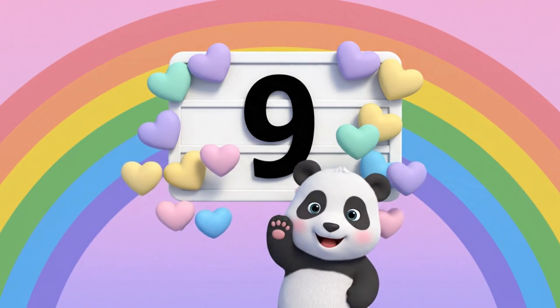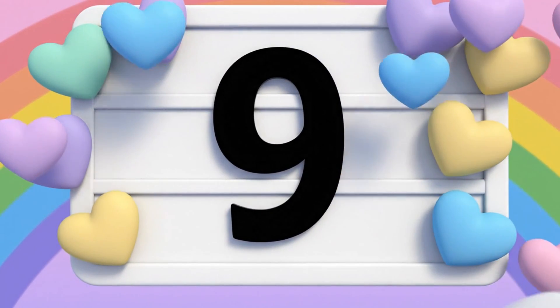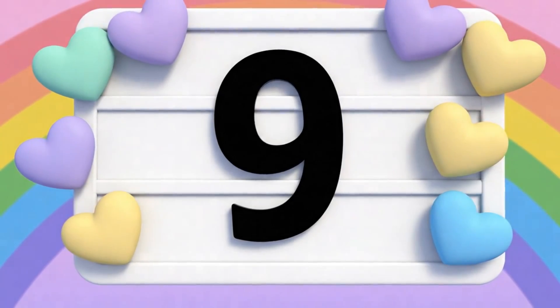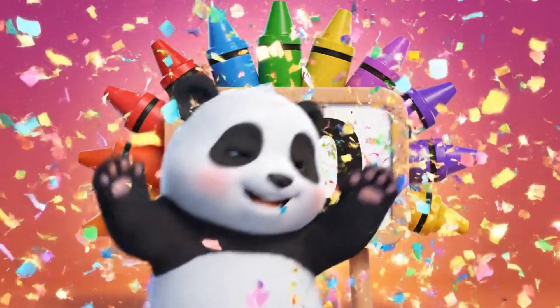This is number nine. Nine hearts. This is number ten. Ten crayons.